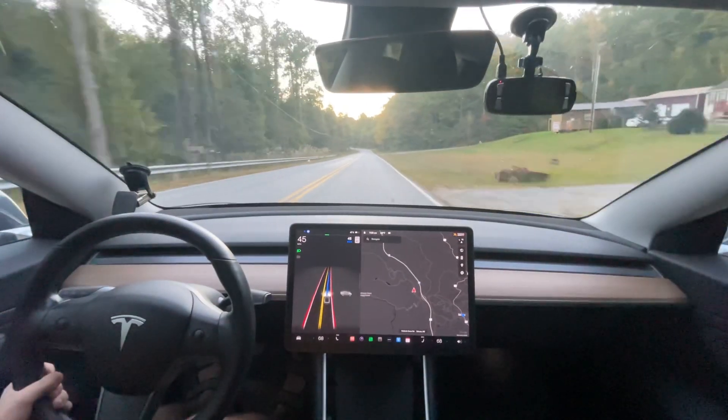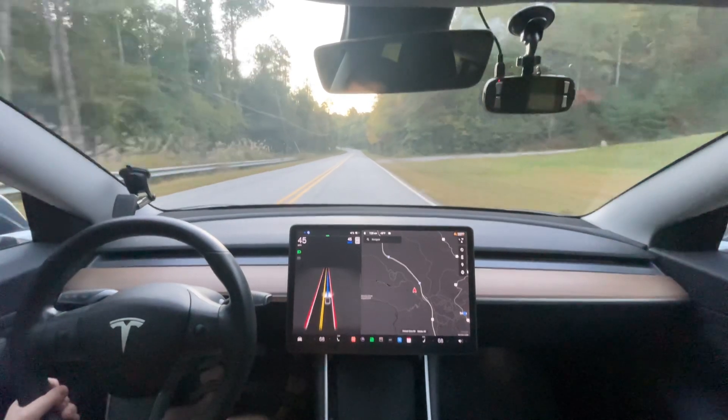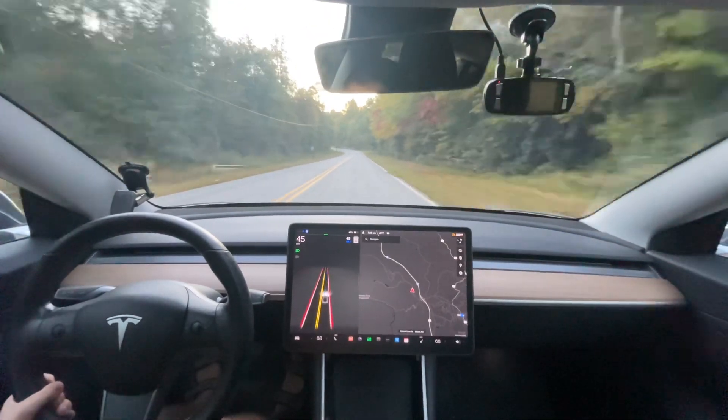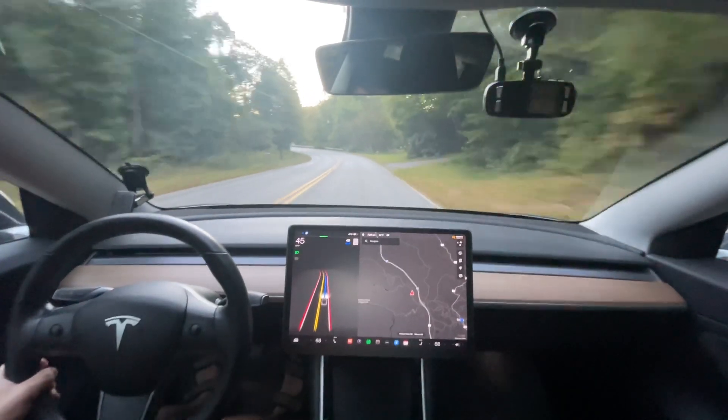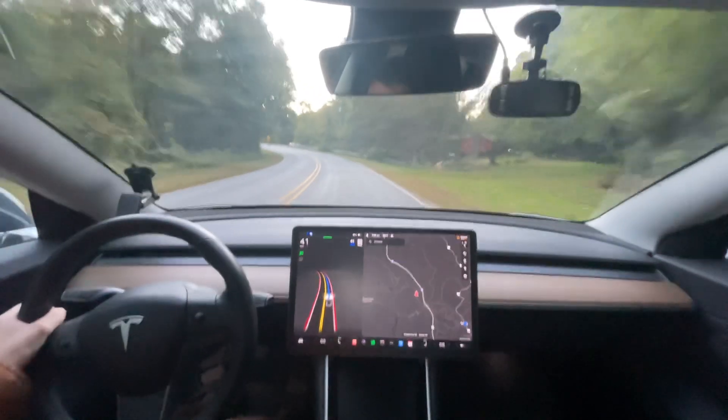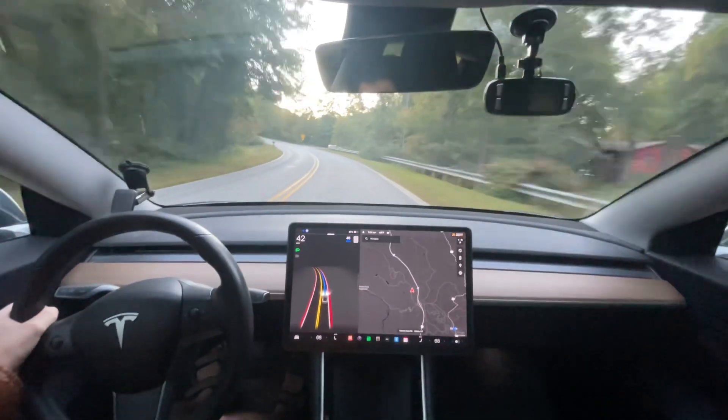If you have questions, I appreciate you watching. I will have more videos out later this week. By the way, if you're interested in seeing what full self-driving does with a trailer, click my link below and you'll see that. Hope you are having a great day and I'll see you in the next one. Bye.